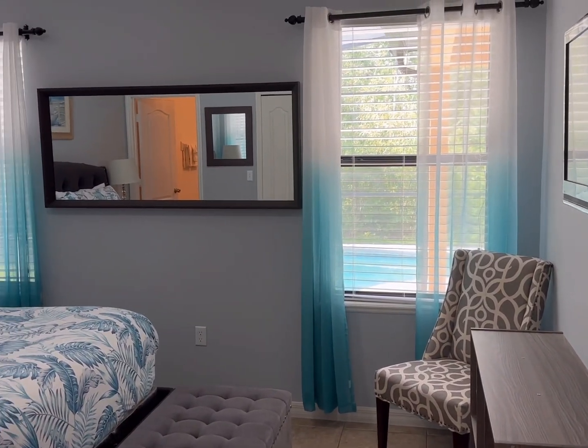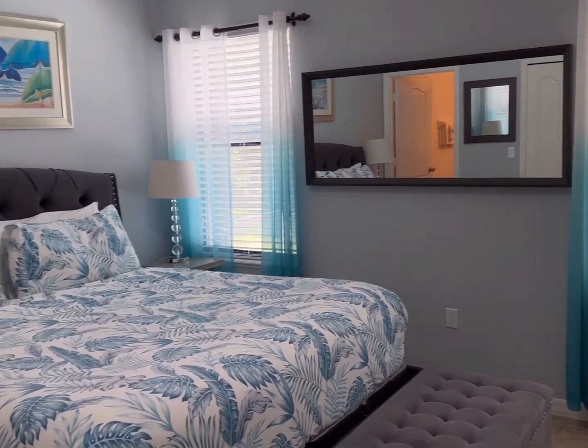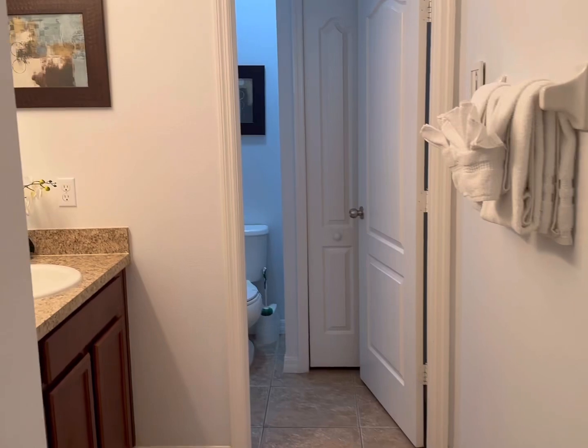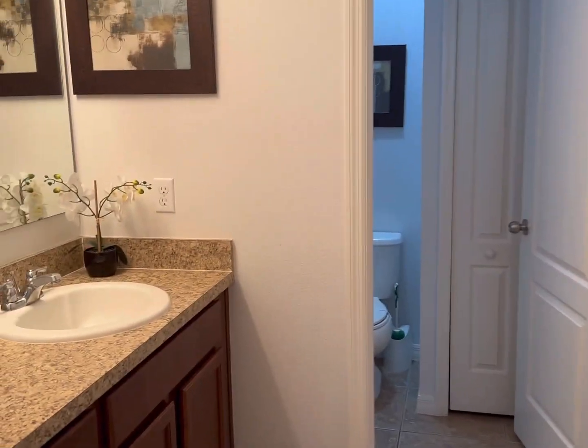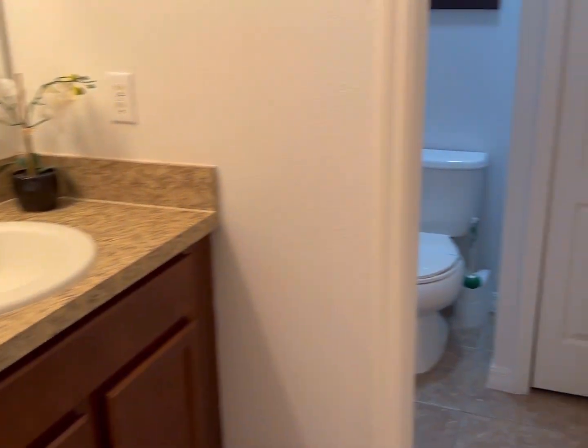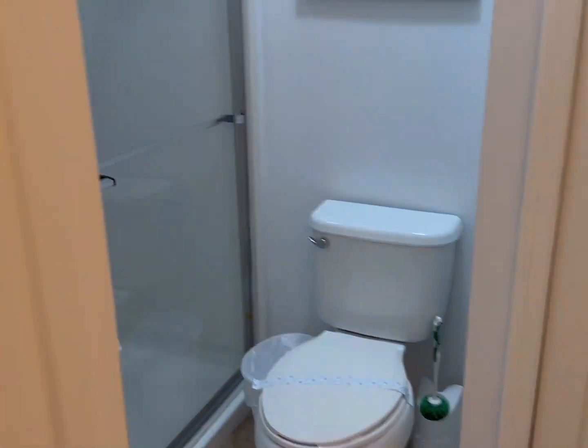This is the master bedroom which is downstairs. Big master bedroom, has an en-suite bathroom complete with twin vanity unit, toilet, and walk-in shower.